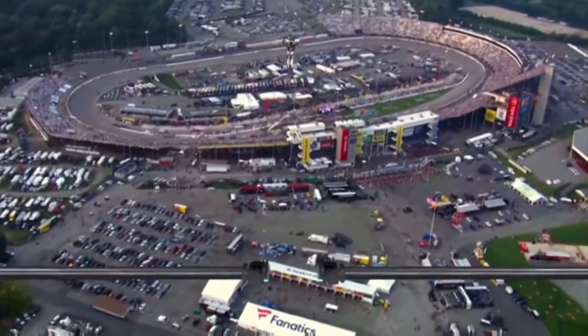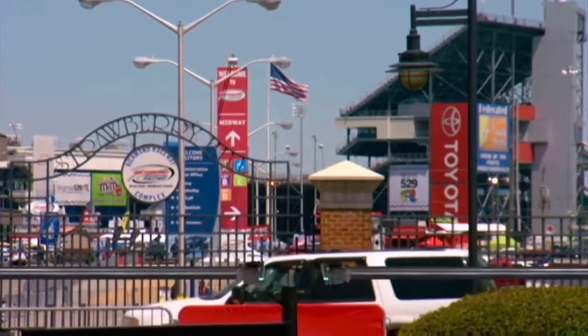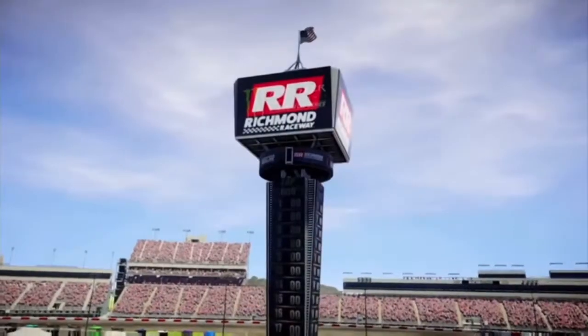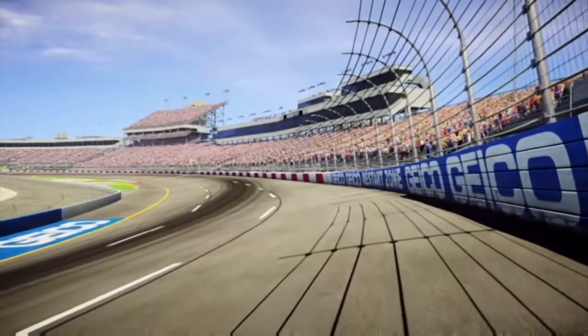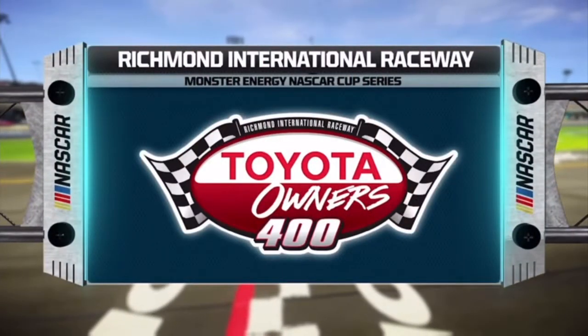We're coming to you from Richmond International Raceway for the Toyota Owners 400. Today, the Monster Energy NASCAR Cup Series makes its first of two stops at this 0.7-mile asphalt track. The drivers love coming here because this D-shaped oval has multiple grooves that offer lots of great passing opportunities and tons of side-by-side racing. We love coming here for the same reason. So let's get ready for some racing.